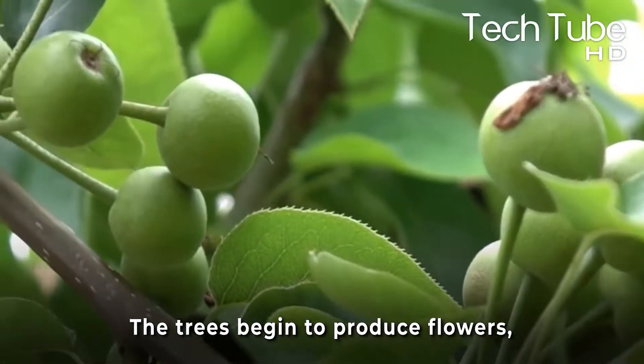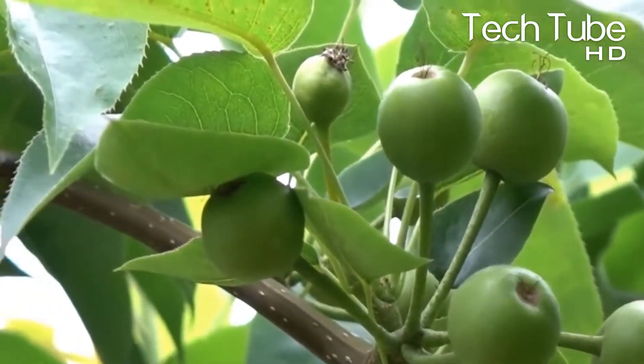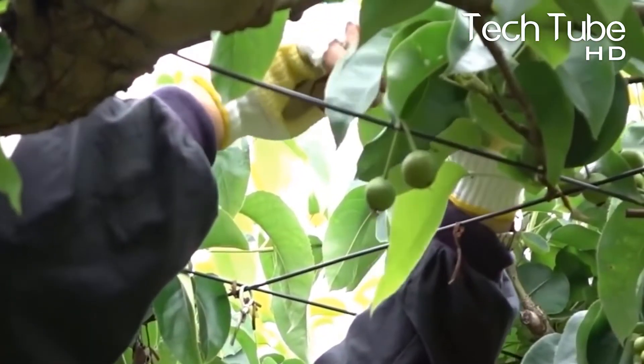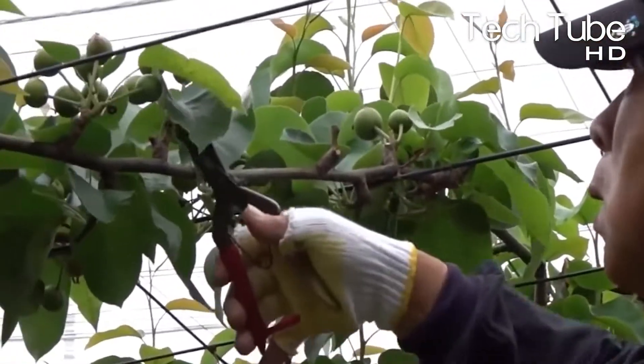The trees begin to produce flowers, and this is the time considered to fertilize the pear trees by hand, because it is observed that manual work during fertilization season helps to gain more productivity.